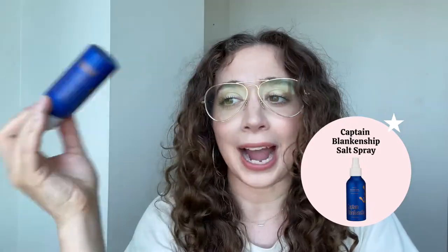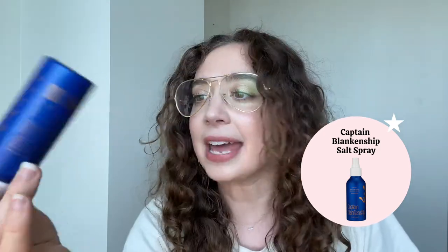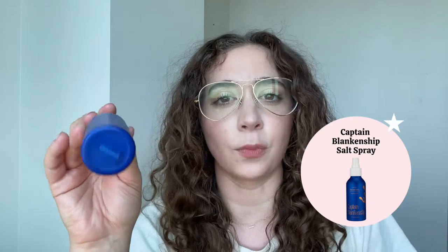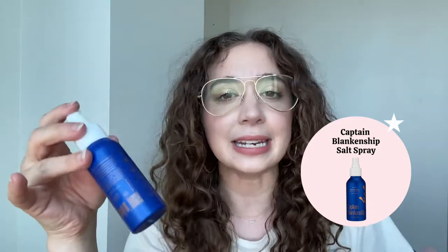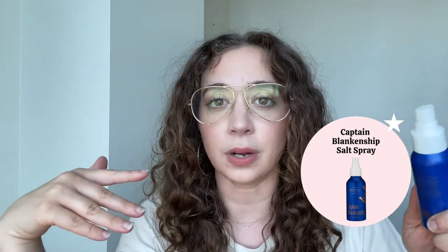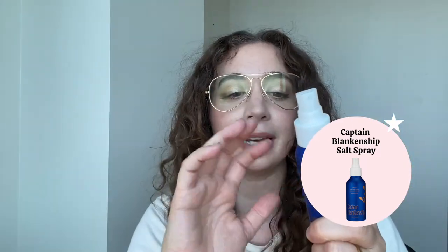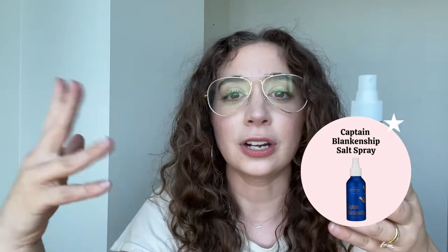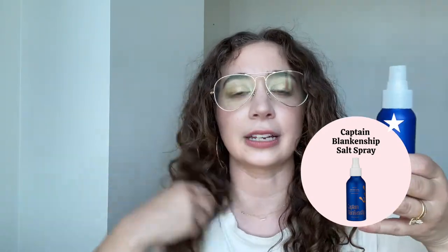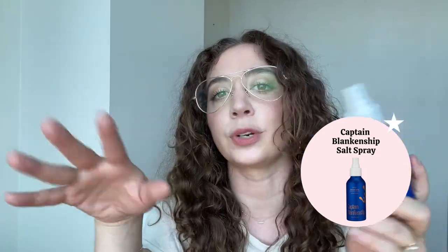Captain Blankenship salt spray — I was and still am a huge fan of Innersense salt spray, but I've just been going to this one a little bit more lately. It's slightly lighter weight but has a nice hold to it. I don't think one is so much better than the other, but I consistently reach for this one more. It's lightweight, really effective, your classic salt spray — good for styling beachy waves or your natural curl. I'll finish the Innersense one since it's great, but in terms of rebuying I'll rebuy Captain Blankenship.